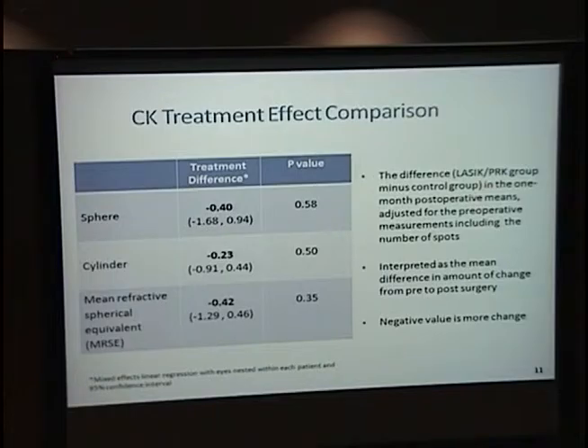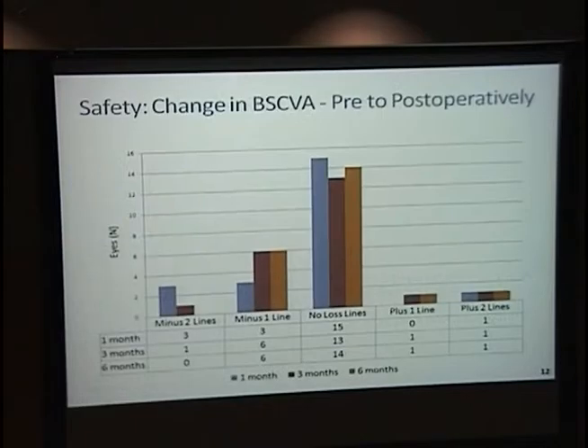We think the flap effects induce decreased corneal elasticity, and this creates a greater steepening effect — some changes in the posterior, anterior, or lamellar cornea. We also looked at safety, defined as a loss of two or more lines. At six months, no patient had a loss of two or more lines, and all had visual acuity of 20/25 or greater.